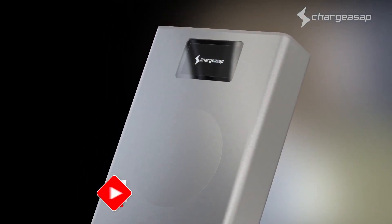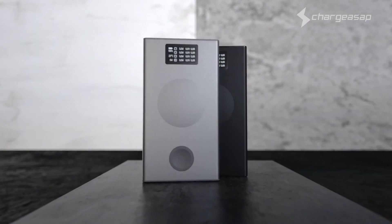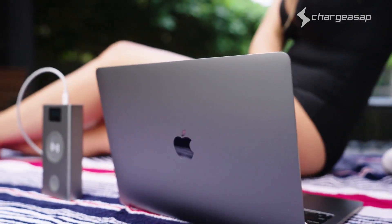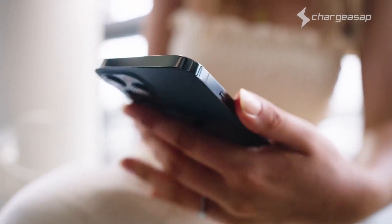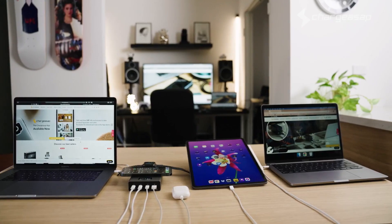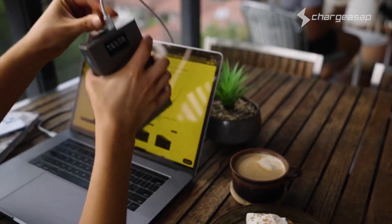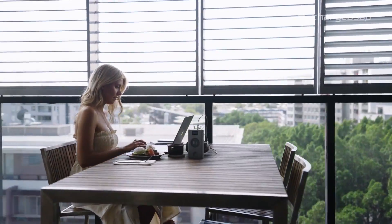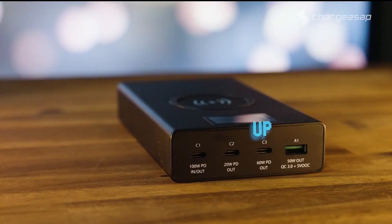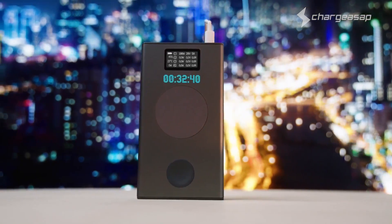Running out of battery on the go is a thing of the past. With the Flash Pro, the world's fastest power bank, cutting-edge technology allows for lightning-fast charging of your devices. Whether it's your smartphone, tablet, or even a laptop, the Flash Pro has got you covered. It can charge your smartphone multiple times, ensuring you stay connected wherever you are. Its sleek and compact design, along with a built-in flashlight, make it an essential companion for travelers and outdoor enthusiasts.